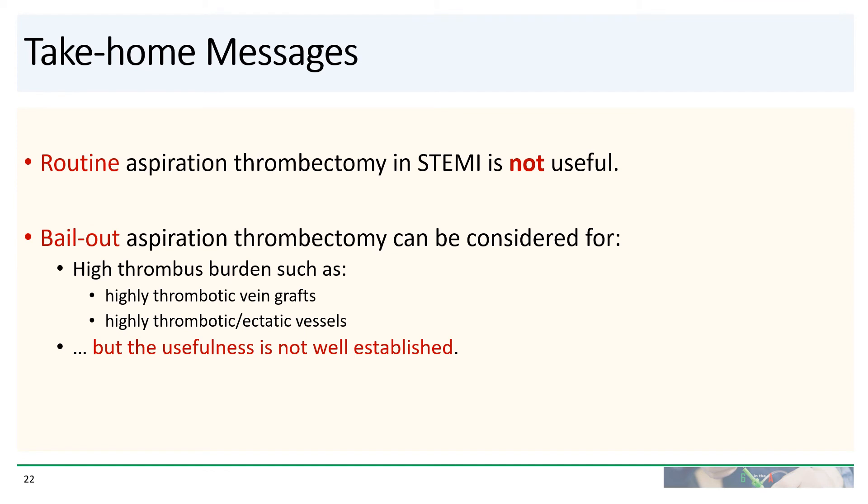So what are the take-home messages? Number one: routine aspiration thrombectomy in STEMI is not useful — there is a Class III no-benefit recommendation. Bailout aspiration thrombectomy can be considered and gets a weak Class IIb recommendation. Situations where one could consider it include high thrombus burden, such as highly thrombotic vein grafts or highly thrombotic and ectatic vessels. However, even in those scenarios, the usefulness of aspiration thrombectomy is not well established.